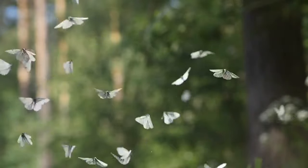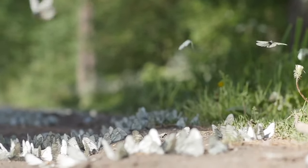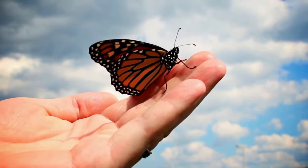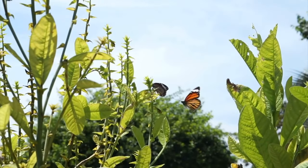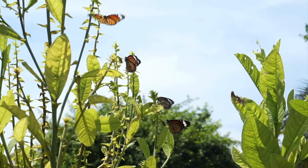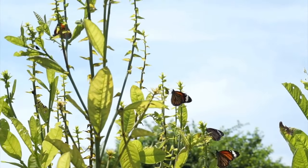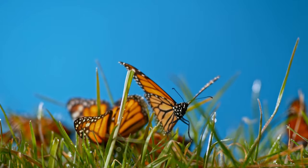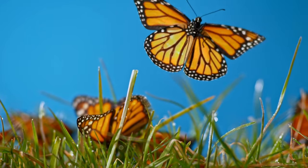Some butterflies are migratory and can travel thousands of kilometers during their annual migrations — they are true travelers of the animal kingdom. One of the best known is the monarch butterfly, Danaus plexippus. These butterflies undertake massive migrations, traveling incredible distances from Canada and the United States to Mexico during the winter. Other species of migratory butterflies, such as the painted butterfly, Vanessa cardui, and the red admiral butterfly, Vanessa atalanta, migrate in search of better weather conditions and food resources.